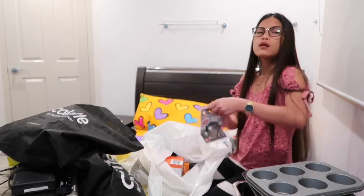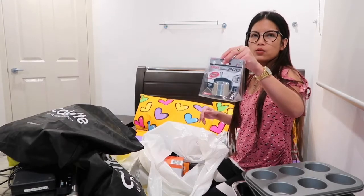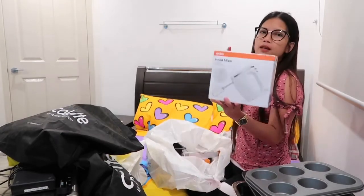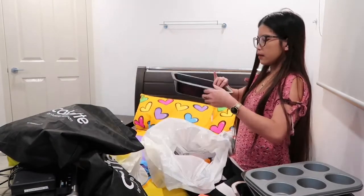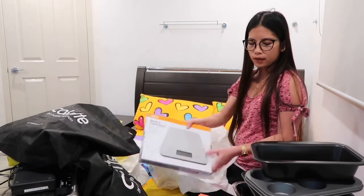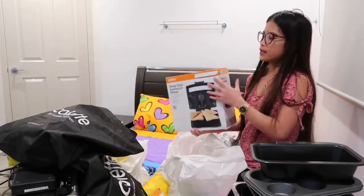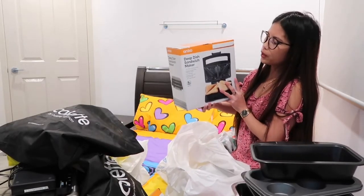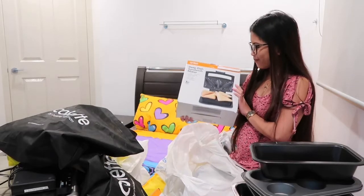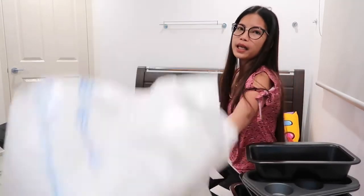My mom will probably use the knife but they can all borrow it. I also bought a hand mixer for their baking, a loaf pan, a weighing scale so they can measure ingredients, and a dip-dish sandwich maker. I'm not sure how to use it but they can try it — if they don't like it they can give it away, and if they like it I can send some more.